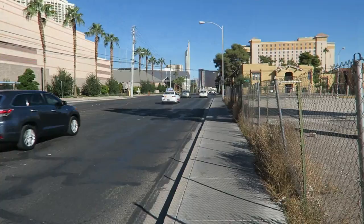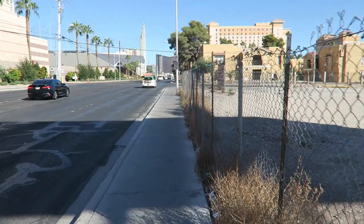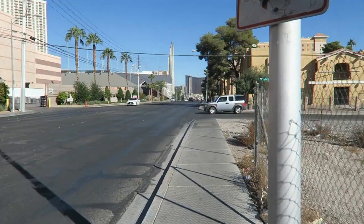Somebody mentioned in the comments in the last video that the intersection back there — Koval and Tropicana — is actually where Tupac the rapper was shot. I actually looked that up. I knew it was just off the Strip, and it turns out it's actually down here more. I'll do a video about that a separate day. There is some kind of monument or memorial for him that you can actually go see. I don't know how popular it is, but it is actually down this way.